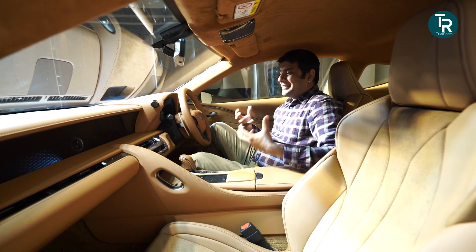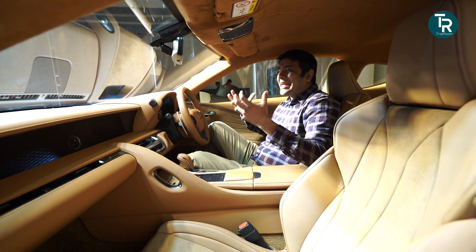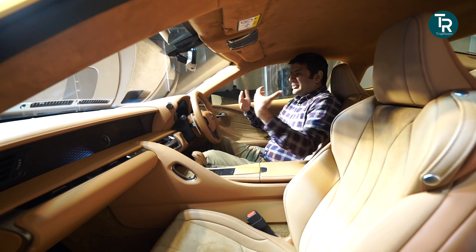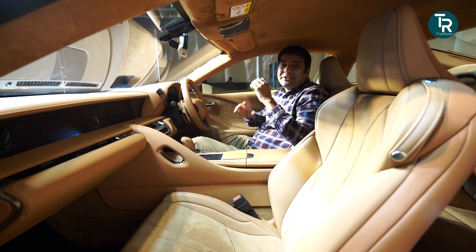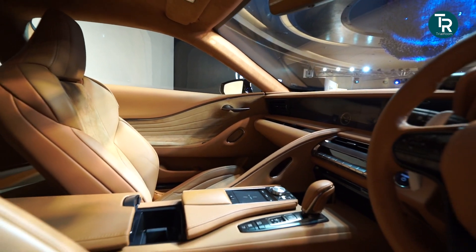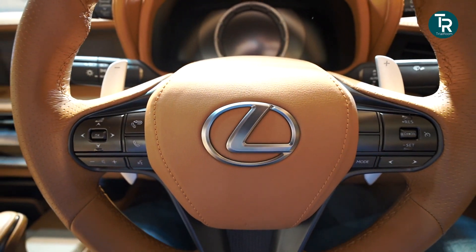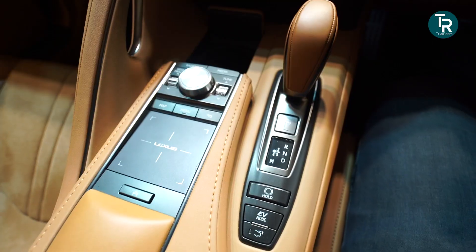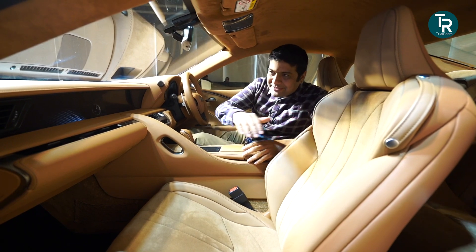Sitting inside the cabin of this sports car is truly unique. You have the characteristic sports car feel — low seating, seats that really hug you and make you feel part of the car. But luxury is at a different level here. There is an abundance of leather: on the steering wheel, the doors, the dashboard, the gear lever, and the armrests — wherever you look there is leather.